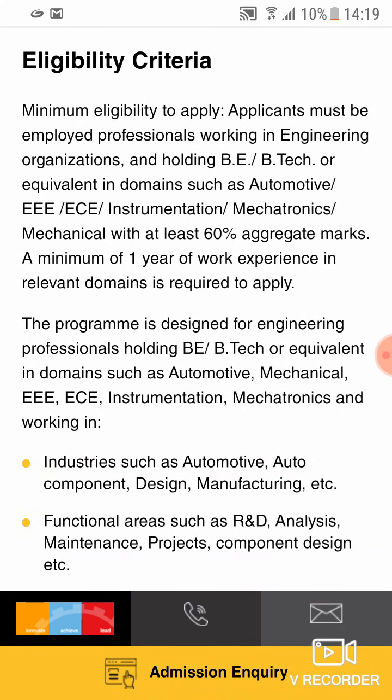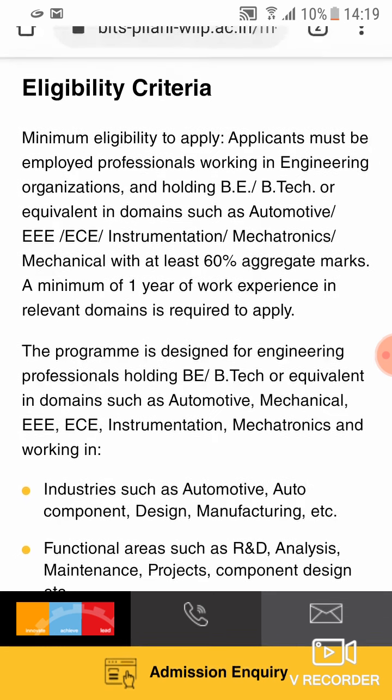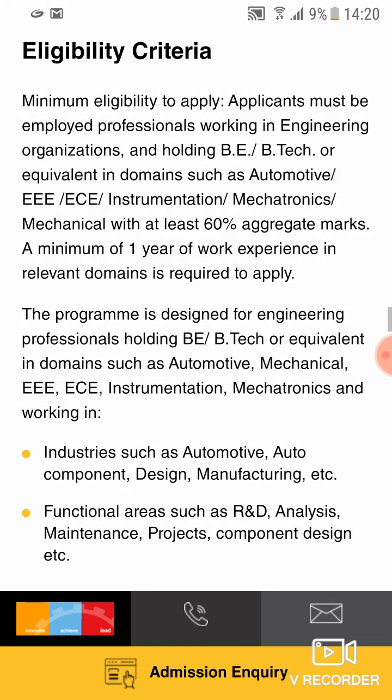Along with that, you must have 60% aggregate in your B.Tech, B.E., or equivalent courses. Other than that, there are a few other lower-level eligibility criteria: you need to get a mentor consent, HR consent, and you must have all the documents to prove your employability, your marks, and your educational qualifications. I'm going to make a series of videos explaining each of these, so keep an eye on the description for all other videos. Thank you.